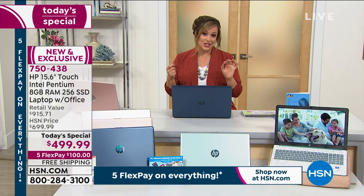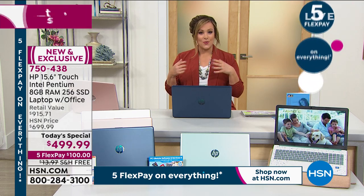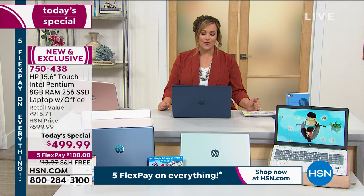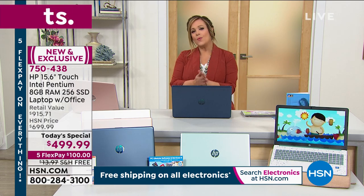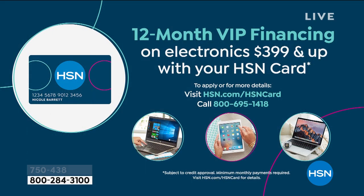We are $200 off our HSN price, so tonight instead of $699 we're at $499.99. You can bring this brand new laptop home for the first $100 — on any debit card or credit card. With flex pay it's free shipping and then you have remaining payments. For even more flexibility you can use VIP financing with your HSN credit card — 12 months interest free, paying $41.66, with the computer shipping out to you for free and 11 more months to pay it off.